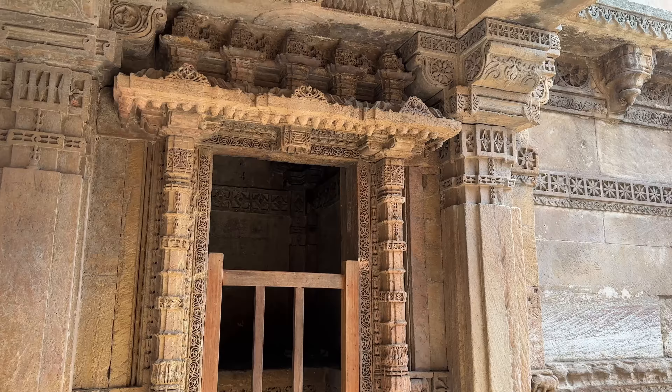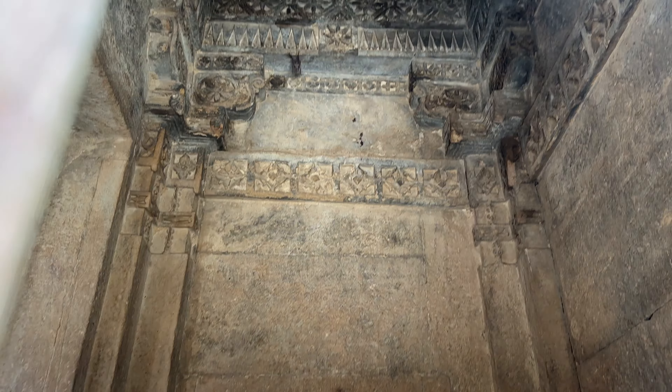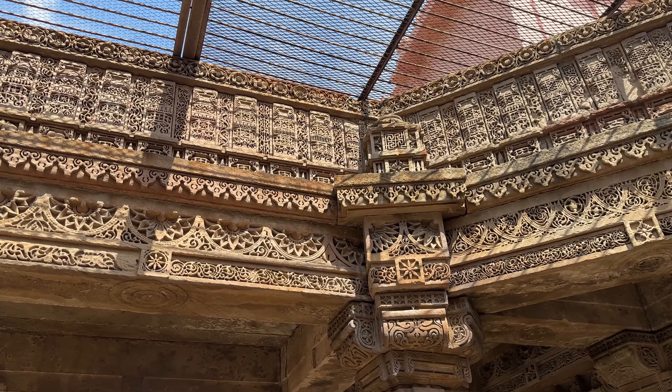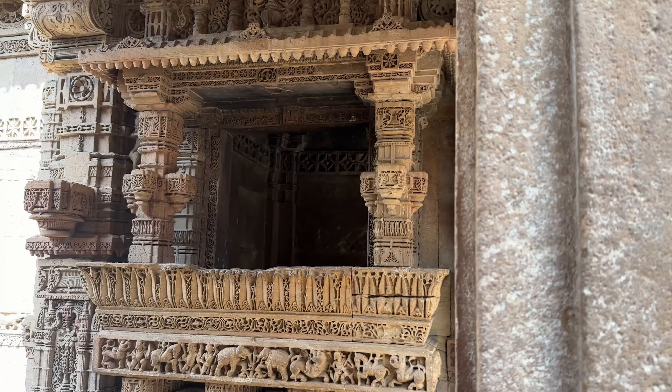Honestly, I don't know how people back in the day made all of this structure by hand — it is actually jaw-dropping even to think about it. If you guys have been following me for some time, you know I am a sucker for this kind of architectural place, so it was a must-visit for me. This place is a very famous tourist destination in Gujarat but is also equally popular among the locals.